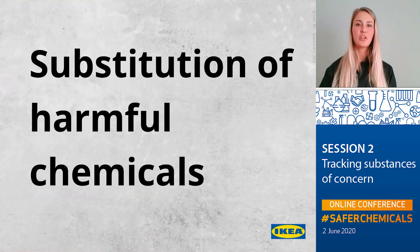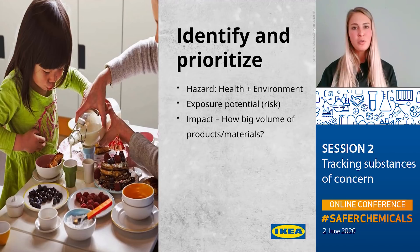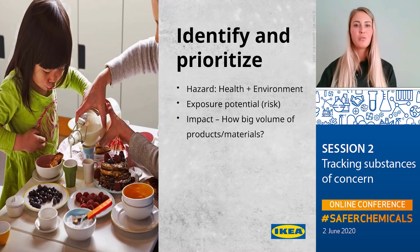Now we will talk about substitution of harmful chemicals. When we identify and prioritize substances for phase-out or substitution, we first look at their hazard — both for health and the environment — but we also look at exposure potential or risk. For example, is it a substance that is well-bonded to the material and therefore does not migrate, or is it not well-bonded, meaning it could leak out from the material and result in consumer exposure? We also look at impact — meaning is it a high-volume substance in a high-volume material and high-volume product? Sometimes it is challenging to prioritize, and for that reason we are now looking into a scoring system to support that work.